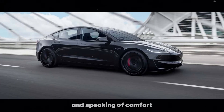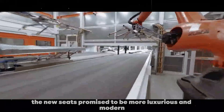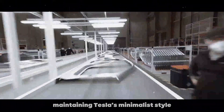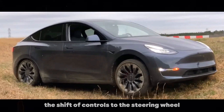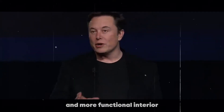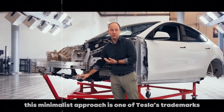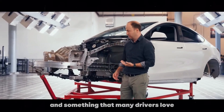And speaking of comfort, the new seats promise to be more luxurious and modern, maintaining Tesla's minimalist style. The shift of controls to the steering wheel will also contribute to a cleaner and more functional interior. This minimalist approach is one of Tesla's trademarks and something that many drivers love.